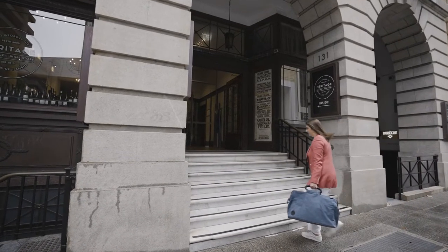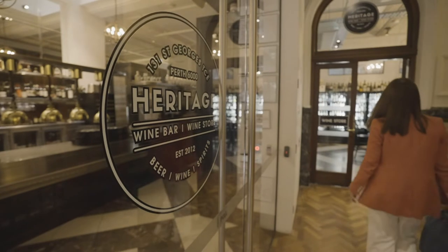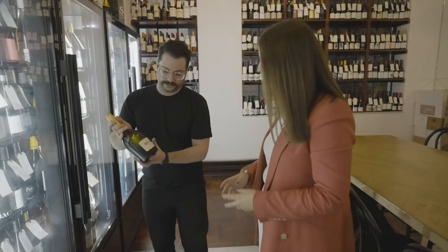Perth's CBD is once again busy with visitors and full of places to stop in for a few gourmet picnic items. How about a tipple?